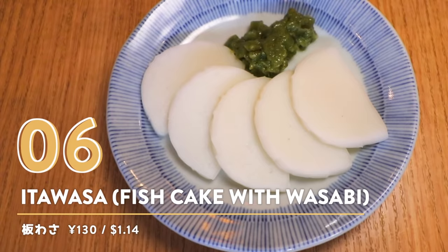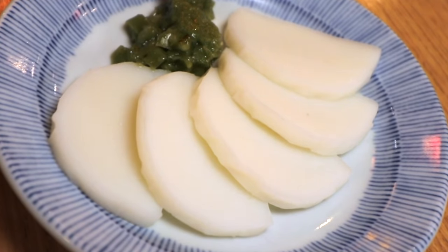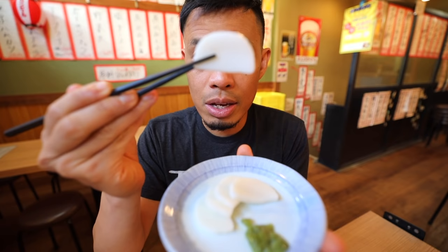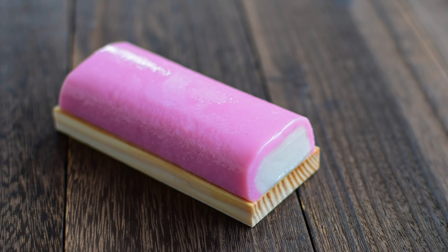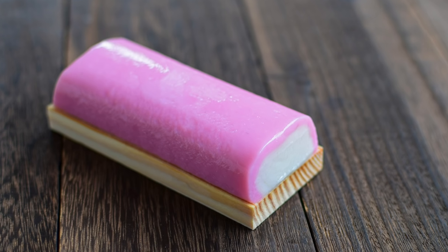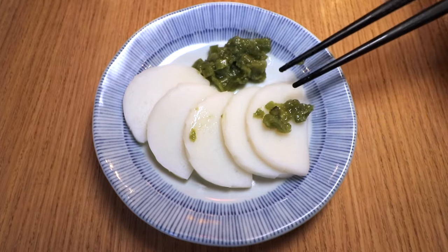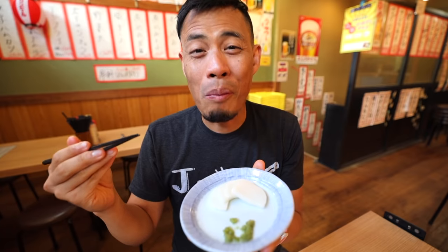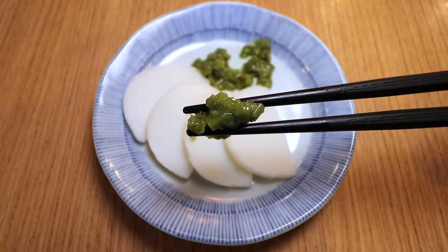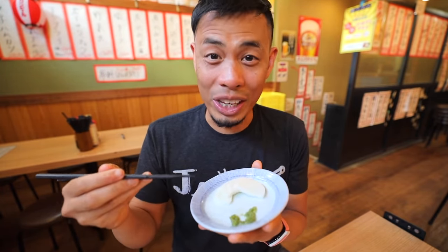Number six: Itawasa — fish cake with wasabi. This is Itawasa: a Japanese fish cake served with wasabi. The fish cake is called kamaboko. It's served on a wooden plate, then they scrape the kamaboko off, chop it up, and serve it with wasabi. Just take some wasabi right there, throw it on the kamaboko. Wow, that wasabi will clear out your sinuses — that is a strong wasabi. I generally like a kick to my food, so that'll get to the back of your throat and just wake you up.